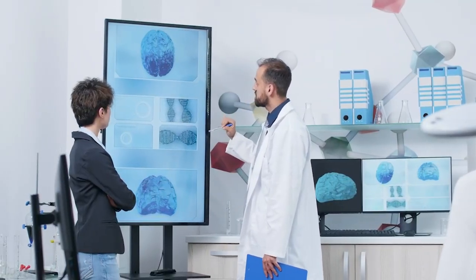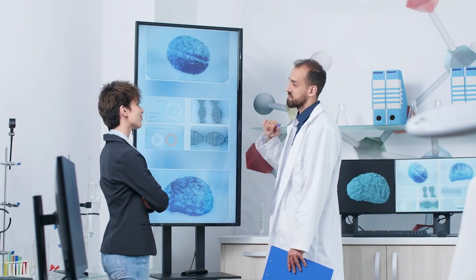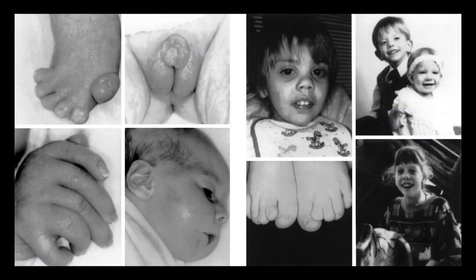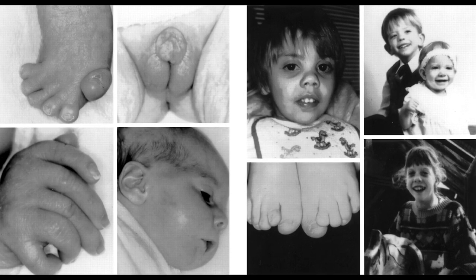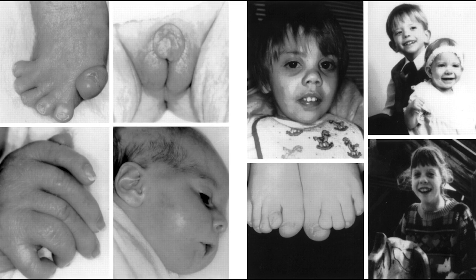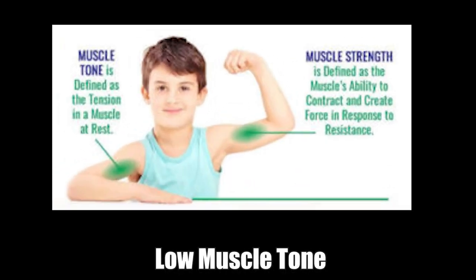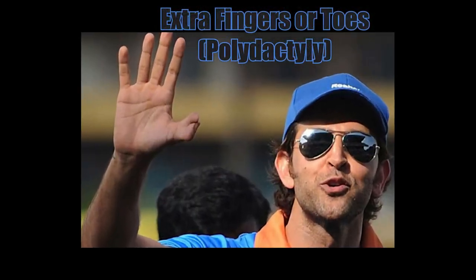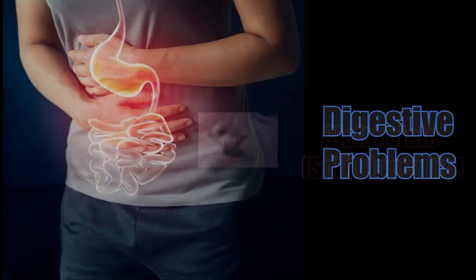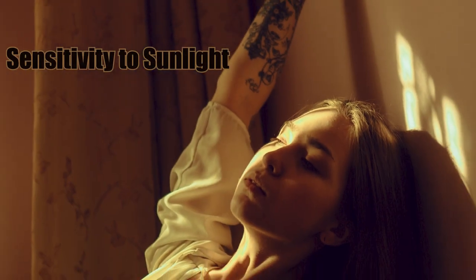The most severe effects of Smith-Lemley-Opitz syndrome are on the brain. The brain has many cell membranes, so it is greatly affected by too little cholesterol. Children with SLOS often experience small head sizes, developmental delays, mild to severe intellectual disability, and the characteristics of autism. Other common features include distinctive facial features, low muscle tone, low birth weight, slow growth, fused toes (syndactyly), extra fingers or toes (polydactyly), digestive problems, cleft palate, incompletely formed genitals in males, and sensitivity to sunlight.